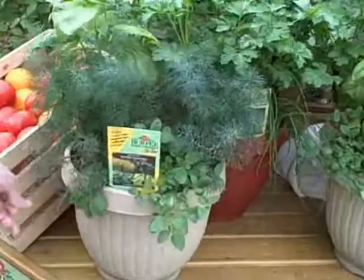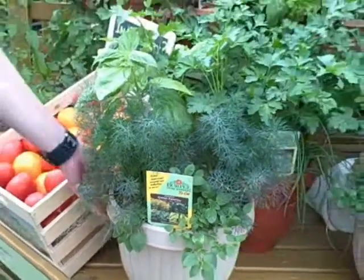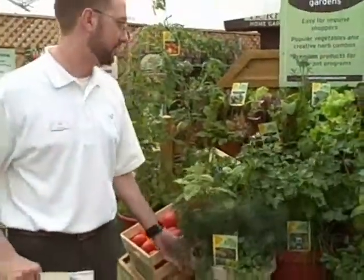The herb blends that we've come up with — kitchen favorites — we have one for grilling, so they're herbs already pre-made. The customer takes it home, puts it on their patio, and they're ready to go.